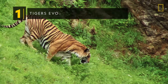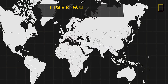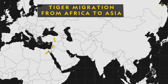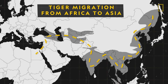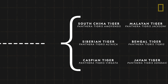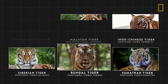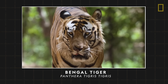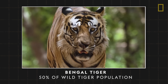Tigers have evolved into six subspecies. The tiger's tale of evolution can be traced back to about two million years ago, when the earliest known tiger ancestor left Africa and ventured into Asia. Over time, the big cats split into nine subspecies, with six still alive today. The most numerous subspecies is the Bengal tiger, accounting for approximately 50% of the tiger population worldwide.